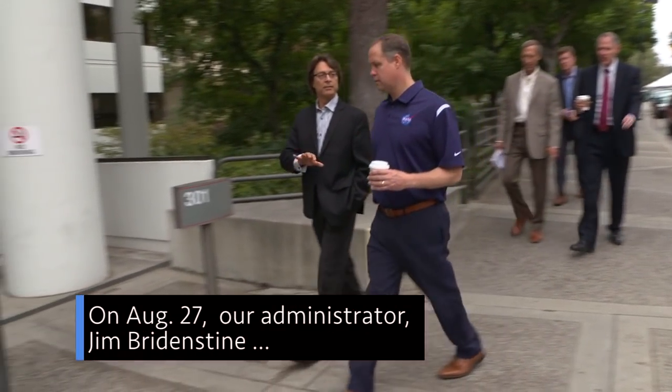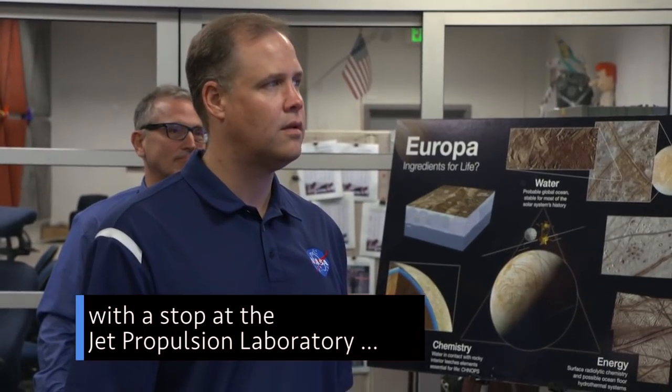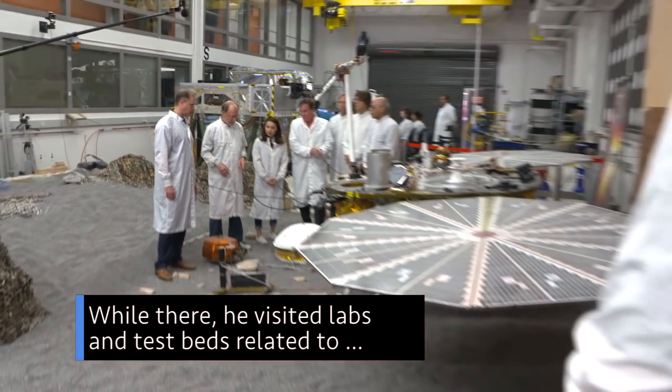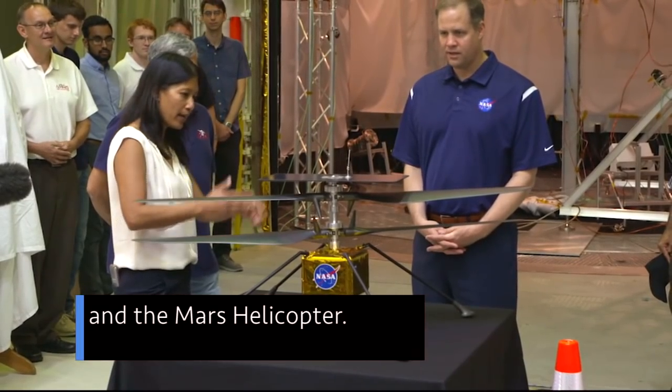On Aug. 27, our Administrator Jim Bridenstine kicked off a series of visits to our West Coast centers and facilities with a stop at the Jet Propulsion Laboratory in Pasadena, California. While there, he visited labs and testbeds related to the InSight Mars lander, the Mars 2020 rover, and the Mars helicopter.